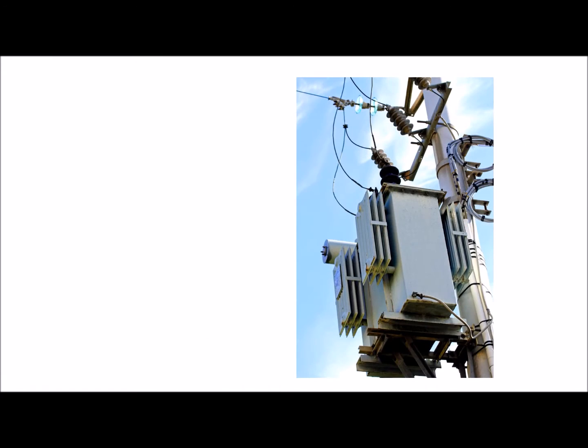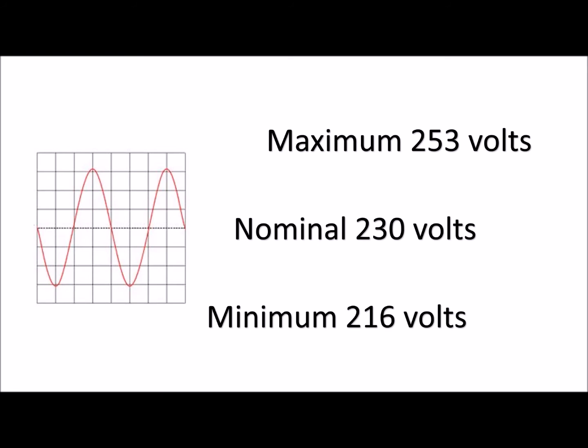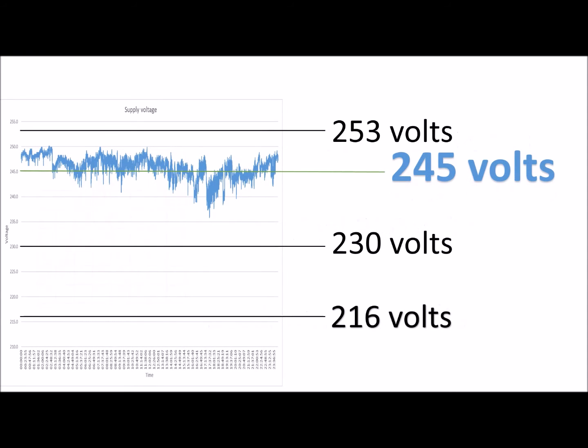Finally, the distance you are from the substation will affect whether you are closer to 253 volts or 230 volts. So to allow for this, the utility has a range within which it is acceptable to supply your electricity. That range goes from a low of 216 volts to a high of 253 volts. And on average, the voltage delivered to a domestic home is around 245 volts, as can be seen in this typical trace.